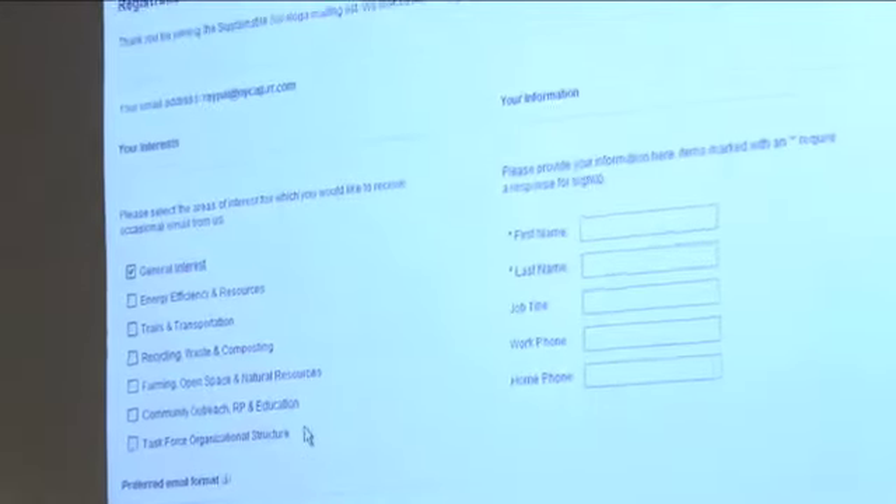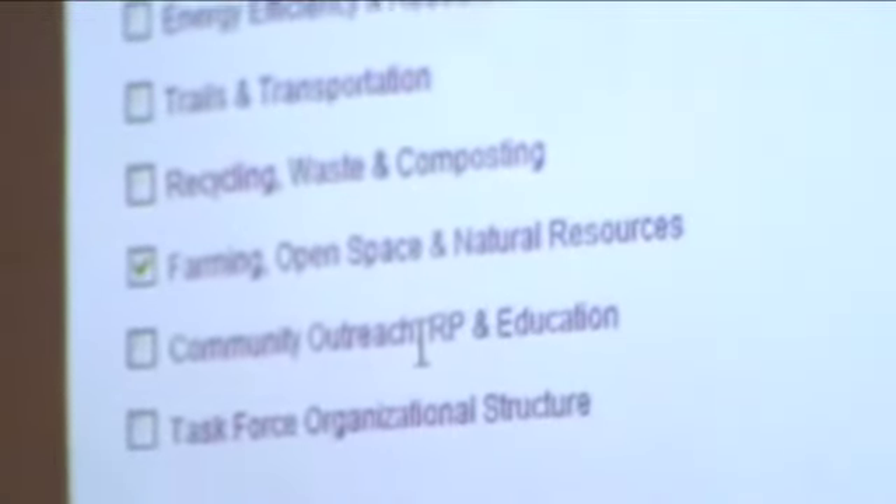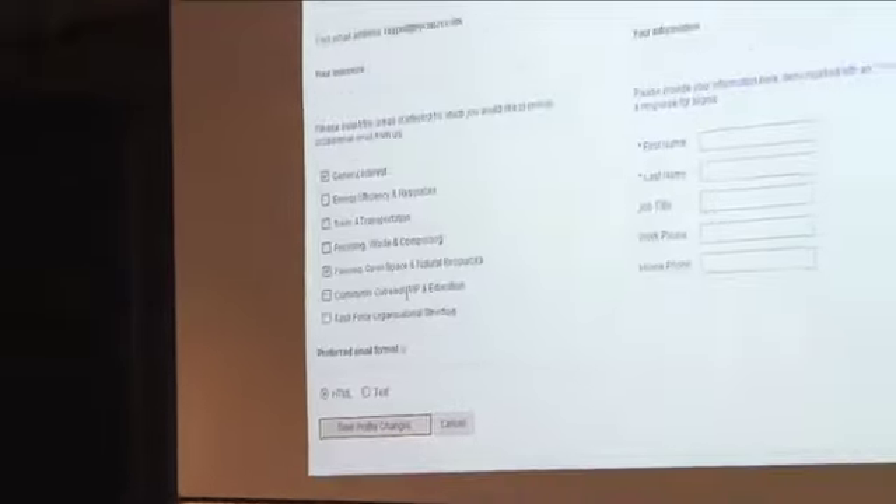You will automatically be signed up for general interest, which means when we're doing an email blast to everybody you'll get it. We want you to indicate — and we will have a sheet circulating where you can also indicate this on a sign-in sheet — the one major area that you want to be heavily involved in or get routine communication on. The only other things we ask is that you fill out your first and last name, then save the profile, and you will be on our opt-in mailing list.